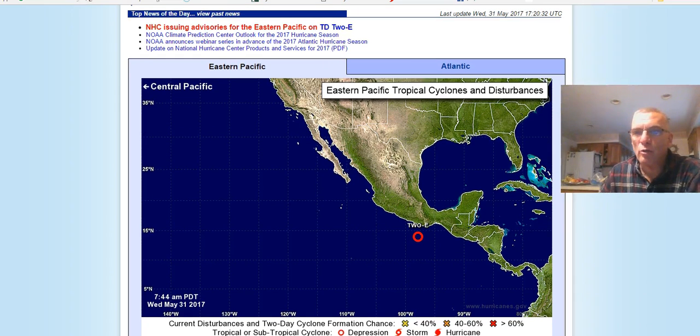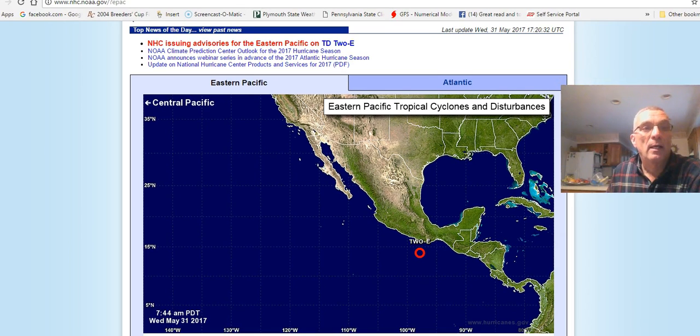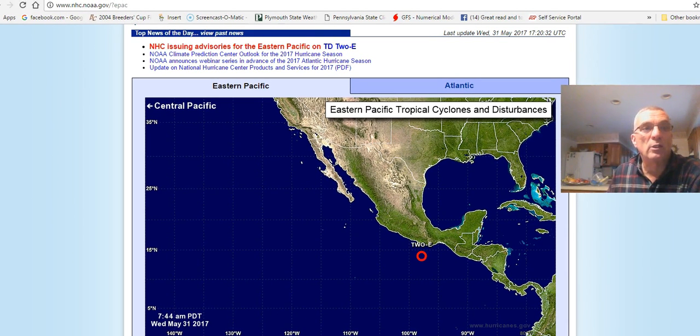Hi everybody, it's meteorologist Joe Chaffee. We are in hurricane season and I thought I'd cut a short video to give you some handy websites and tools that you should be looking at in the event that there is a tropical storm or a hurricane that is going to threaten. The National Hurricane Center is in charge of all of this and you can get to them by going to nhc.noaa.gov.